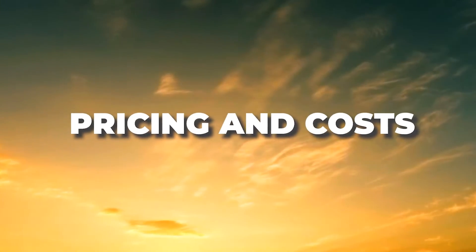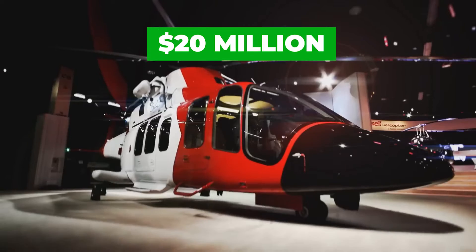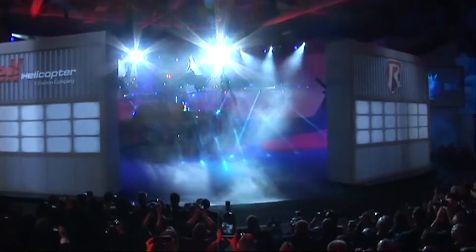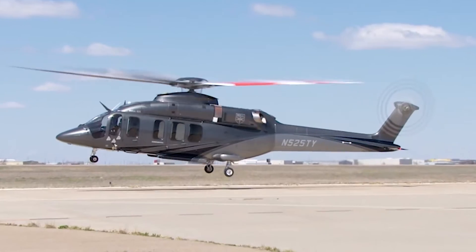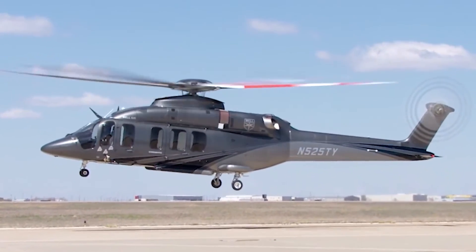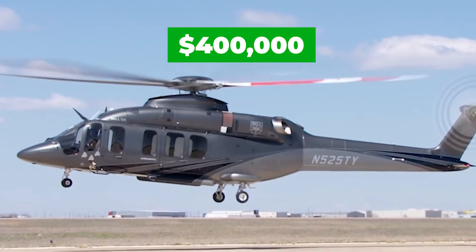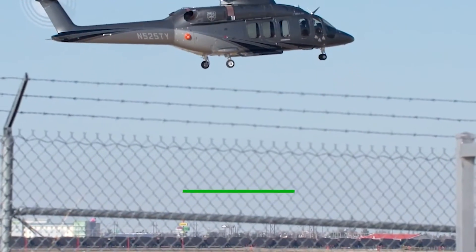Finally, let's talk numbers. The base purchase price for a new Bell 525 Relentless is a cool $20 million, and chartering one will set you back an estimated $3,000 to $4,000 per hour. Prices may vary depending on factors like availability, fuel prices, and ground fees. When it comes to operating costs, the annual fixed cost ranges from $250,000 to $400,000, with an average hourly operating cost of $1,500 to $2,000.